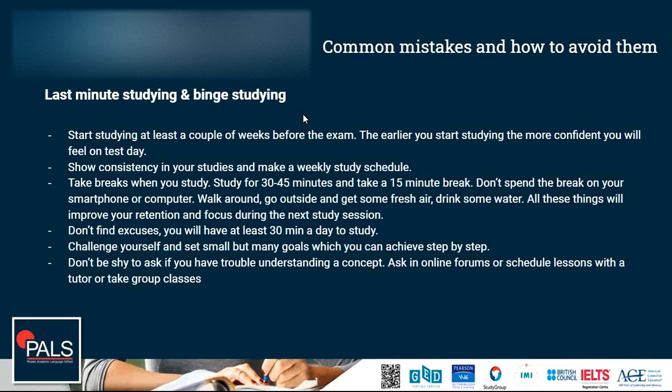Don't spend your break on your smartphone or computer. Walk around, get moving, get your blood flowing, go outside a little bit, get some fresh air, drink some water. All these things will help you improve your retention of what you have learned and increase your focus during the next study session.